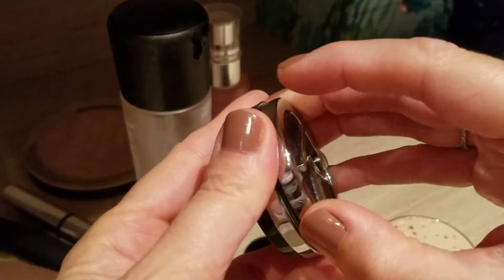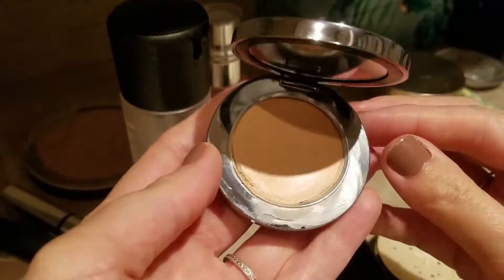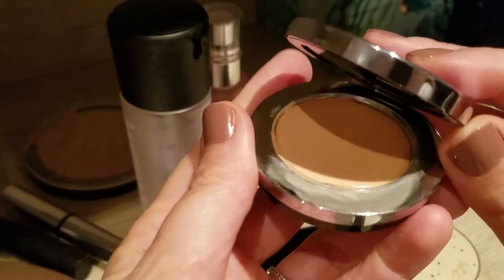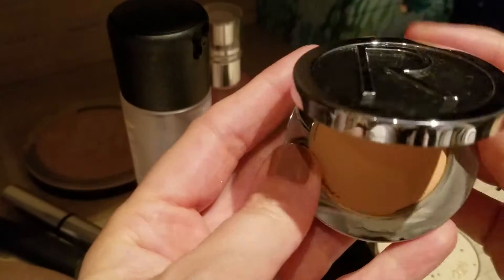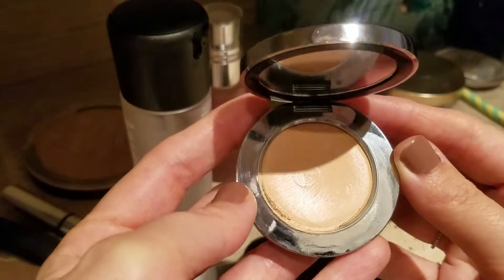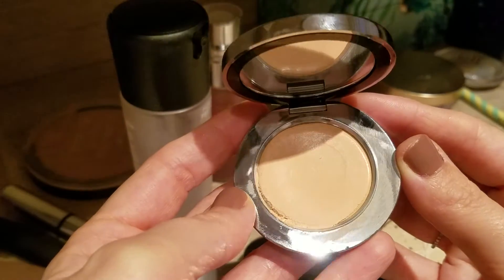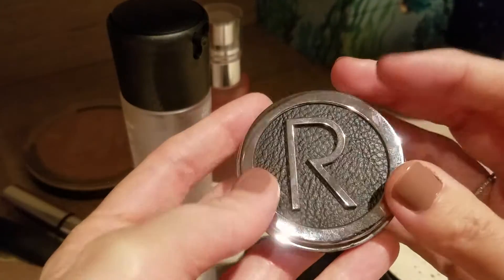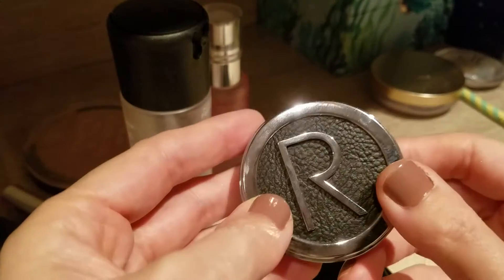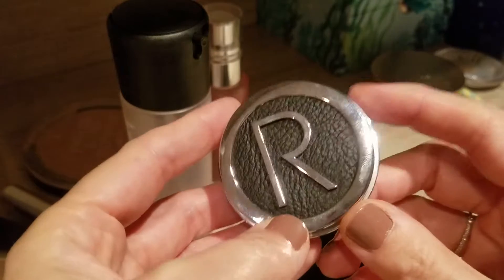I also started using the concealer from Rodial a bit more. I still don't like it. I feel like I have a little dip now in the product, though I haven't hit pan yet. I do try to use it more, but I'm not the biggest fan — it's a really heavy concealer and tends to go into the creases immediately. This was in the color Aspen 01. I will focus on this one a bit longer and I'm just looking forward to when it's gone, to be honest.